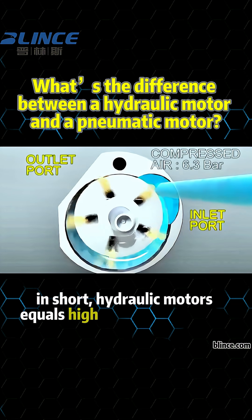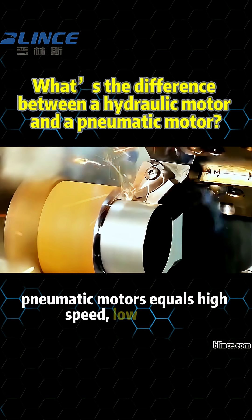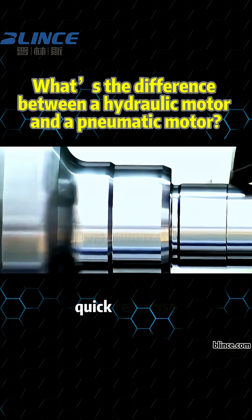In short: hydraulic motors equal high torque, high power, and heavy loads. Pneumatic motors equal high speed, low torque, and quick response.